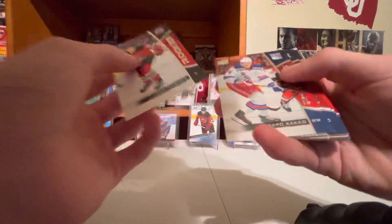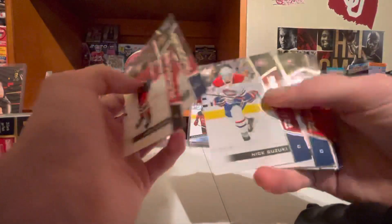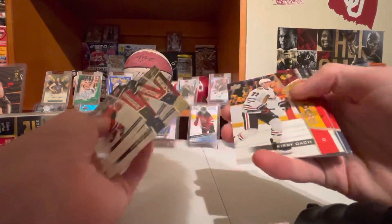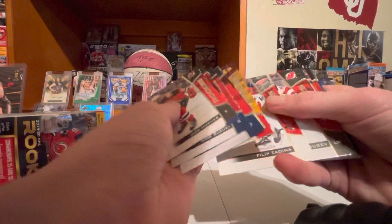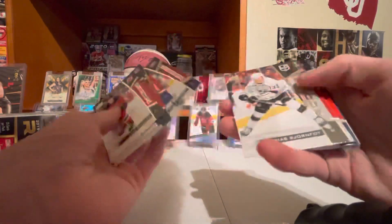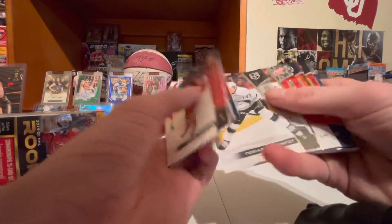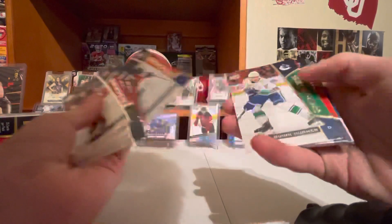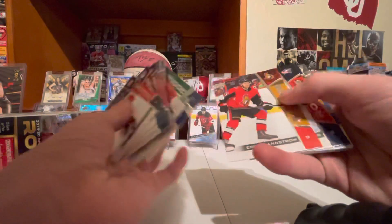Jack Hughes, Kappo, Suzuki, Mimstorm, Hayton, Kirby Dash, Zedita, Yusef, Adam Fox, Flurry, Tavis, Dobson, Quinn Hughes, Brainstorm.